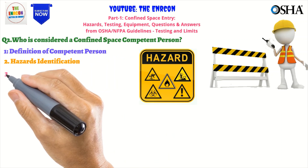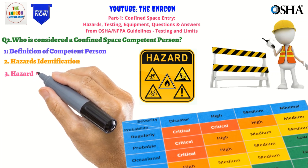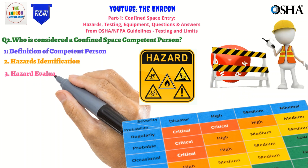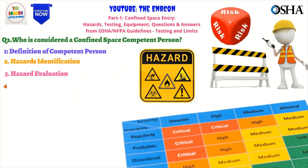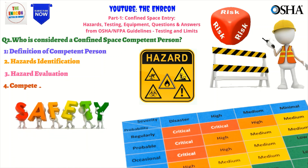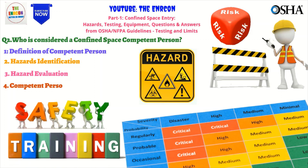The competent person must ensure that proper procedures are followed and documented in a confined space entry permit. The qualifications for a confined space competent person vary depending on the specific hazards and conditions of the space. However, OSHA requires that the competent person has the necessary knowledge, training, and experience to identify and evaluate hazards. The employer is responsible for determining who is qualified and ensuring they meet the necessary requirements.